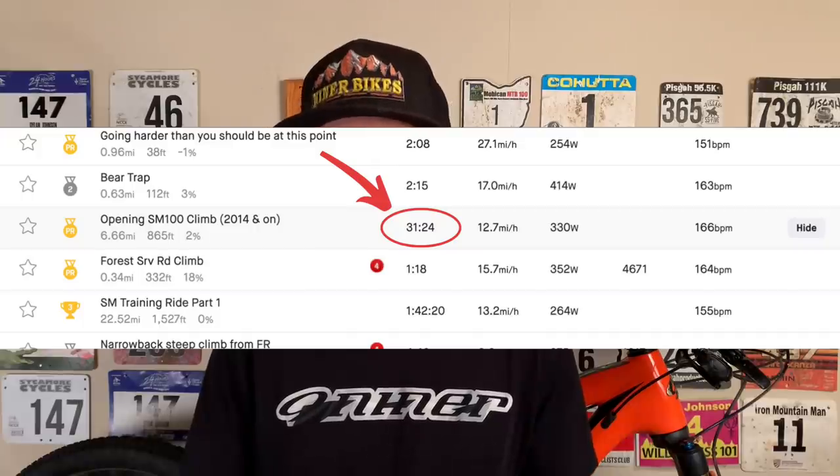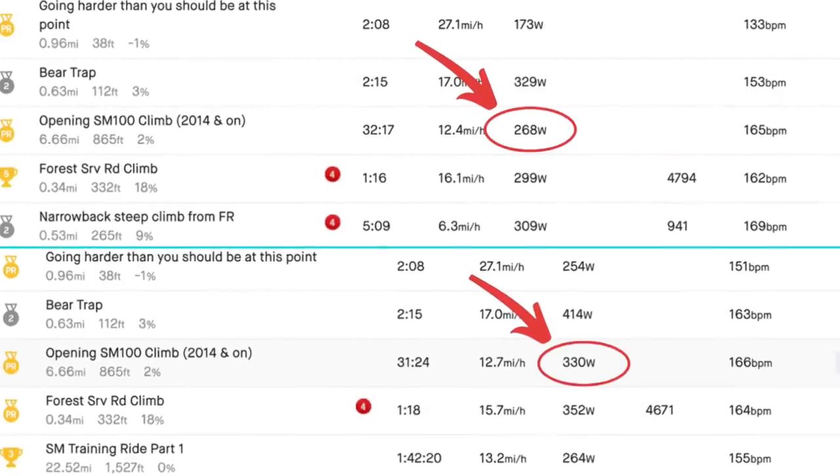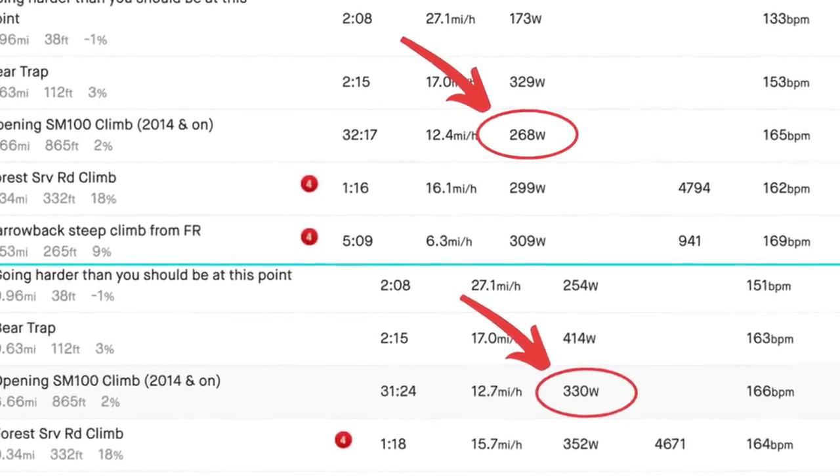Let me show you how playing it conservative on the first climb paid off. Matt Acker went into the woods first, completing the climb in 31 minutes and 24 seconds. Meanwhile, I was the last one in the group, 10 riders back and almost a minute back on time. Take a look at the difference in power, though. Due to drafting, drifting back in the pack over the course of the climb, and putting out power as sparingly as I could, I managed to put out 60 watts less than Matt on this climb — and he's a similar weight to me. This saved valuable energy for later in the race.